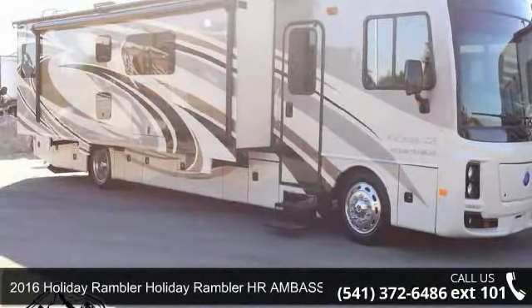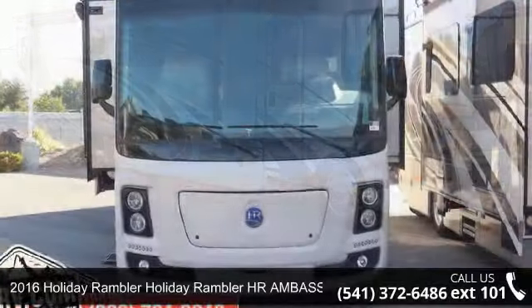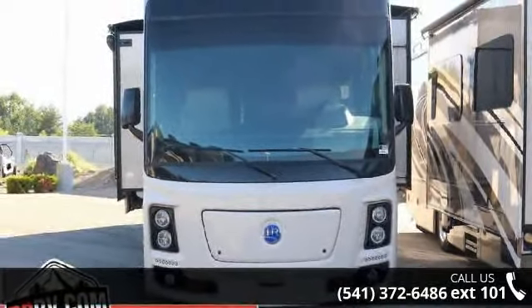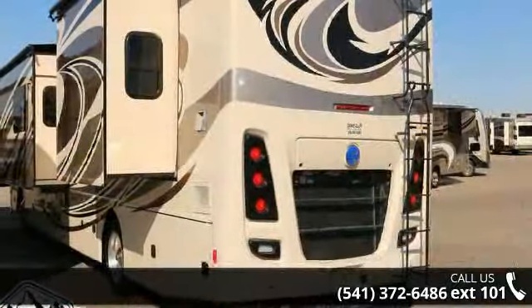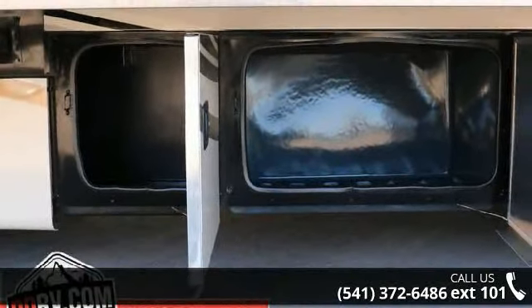Imagine yourself in this 2016 Holiday Rambler HR Ambassador 38FS. Here we have the standard for styling, quality, and driver comfort in Class A RVs. This is the easiest and most comfortable form of RV traveling in the industry.